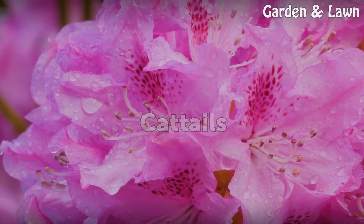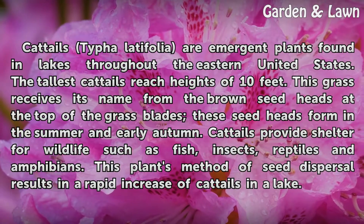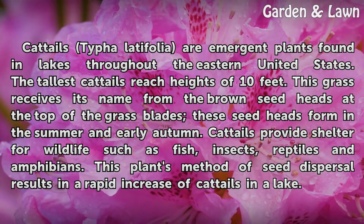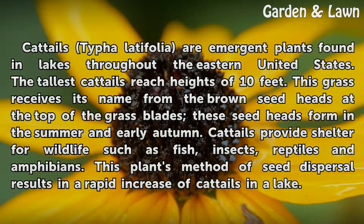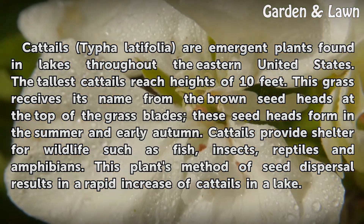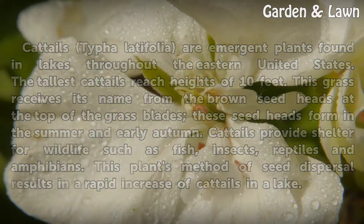Cattails (Typha latifolia) are emergent plants found in lakes throughout the eastern United States. The tallest cattails reach heights of 10 feet. This grass receives its name from the brown seed heads at the top of the grass blades, which form in the summer and early autumn. Cattails provide shelter for wildlife such as fish, insects, reptiles, and amphibians. This plant's method of seed dispersal results in a rapid increase of cattails in a lake.